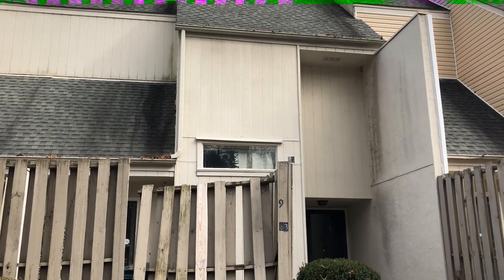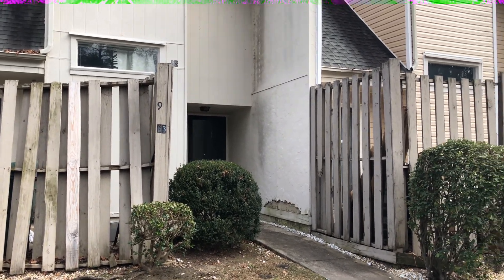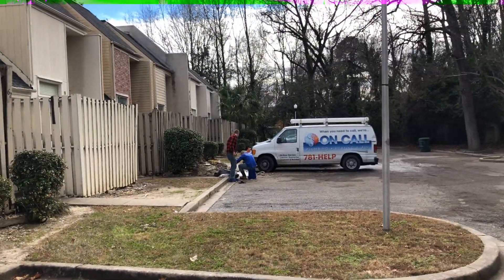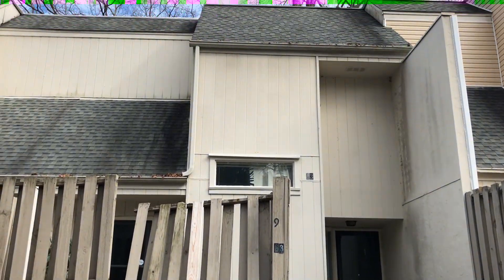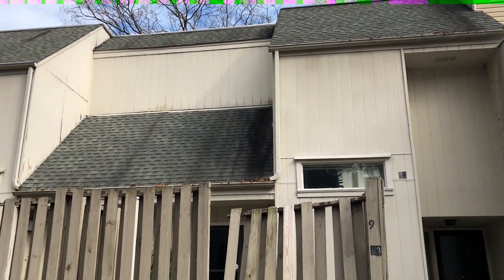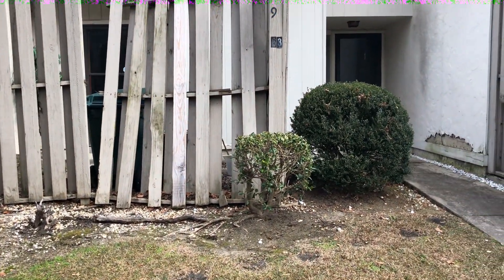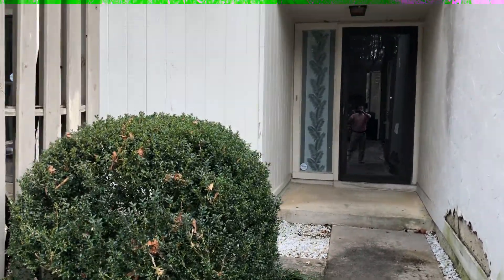Welcome to 4443 Bethel Church Road, unit number 63. We're doing a video walkthrough tour of this condo today. This is in Columbia, in the Forest Acres neighborhood. Forest Acres is an older, well-established area very close to downtown — we're probably about 10 minutes from downtown here.